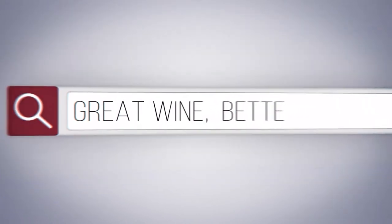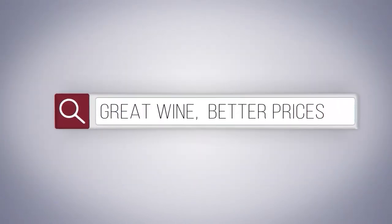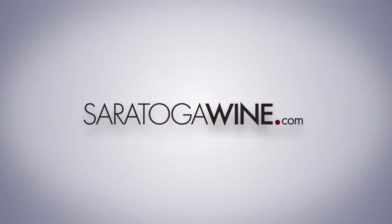Great wine, better prices, delivered right to your door. SaratogaWine.com.